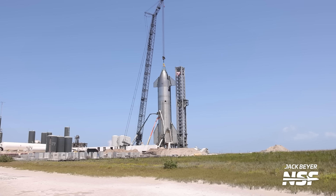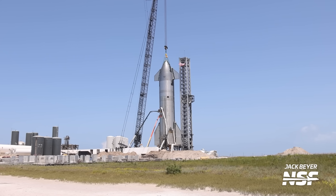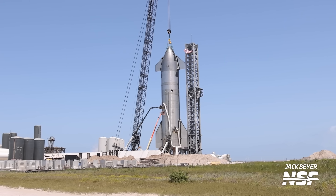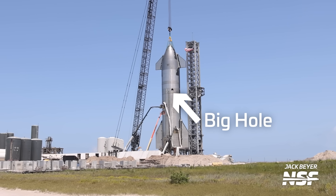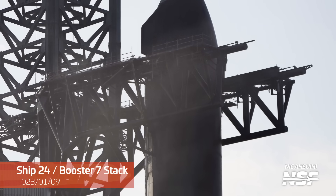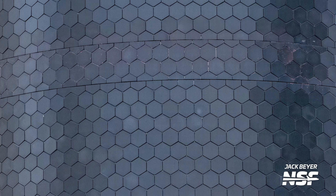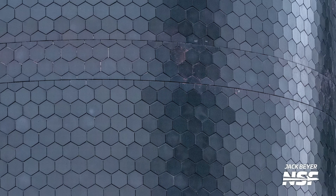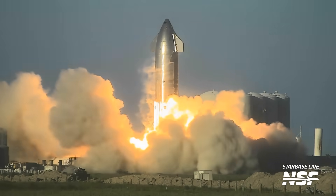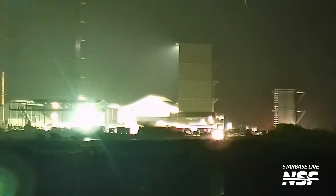Now let's move on to some Ship 25 updates. Ship 25 is once again attached to the crane, to give the vehicle additional stability and prevent it from collapsing while workers are inside it, since you can no longer pressurize it with open tanks. At this point, we think testing on Ship 25 has basically concluded, so whenever they're ready, they'll move it over to the launch mount and lift it up onto Booster 9. Crews are working on the TPS tiles, but the static fire looked clean.